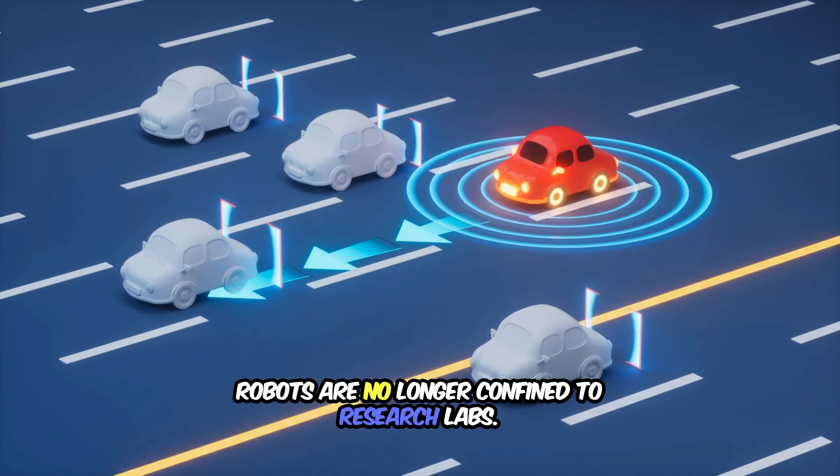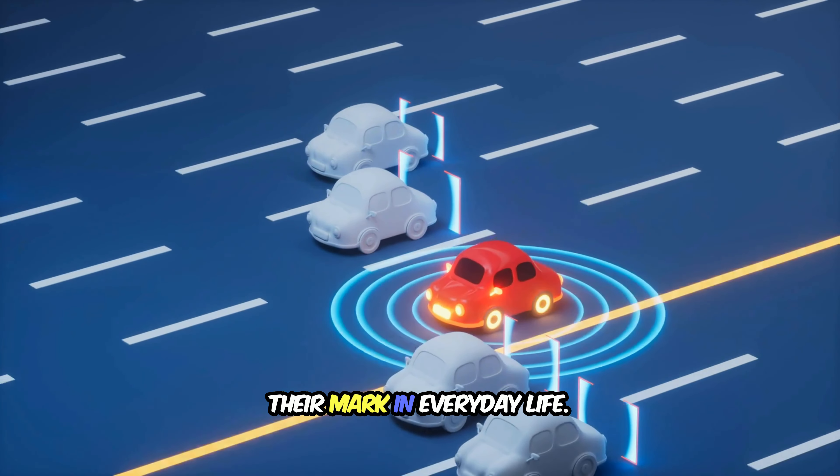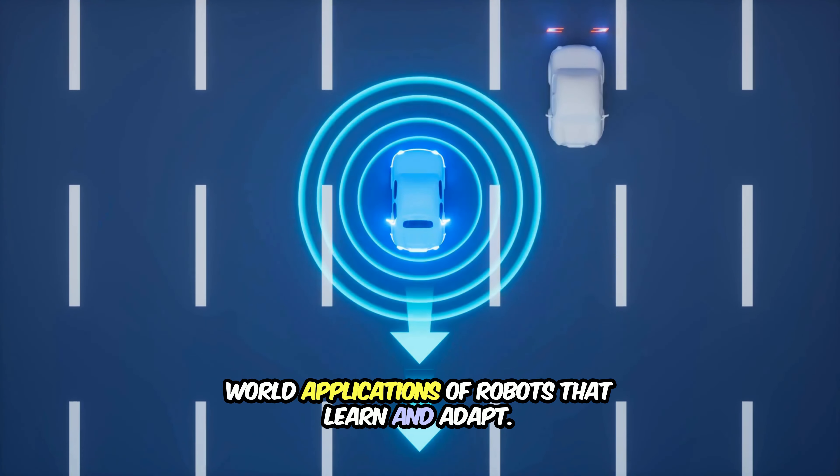Robots are no longer confined to research labs. They're revolutionizing industries and making their mark in everyday life. Let's explore some of the most impactful real-world applications of robots that learn and adapt.